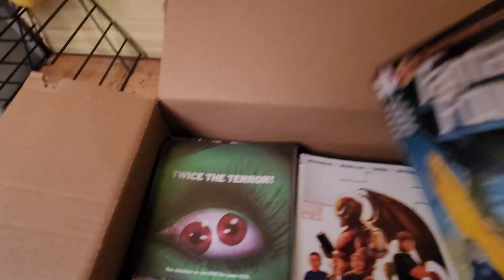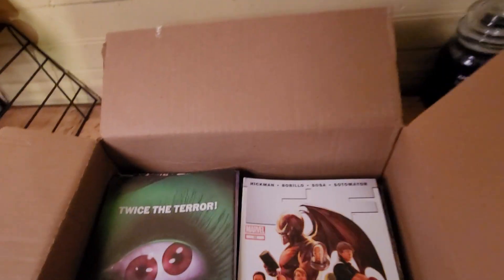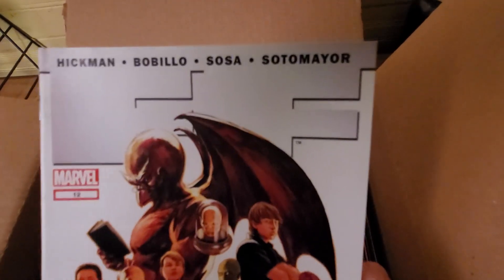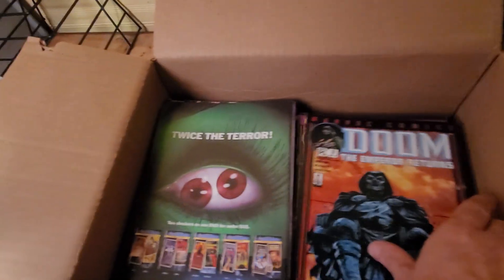Another Fantastic Four — and like another Fantastic Four. Like another Fantastic Four.